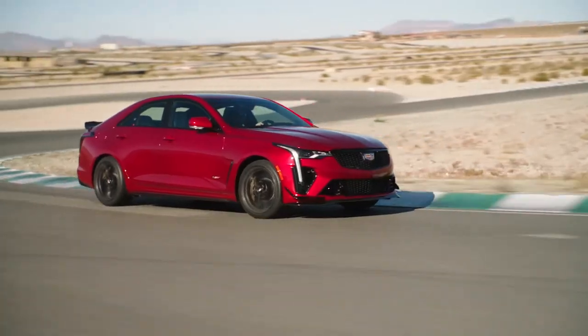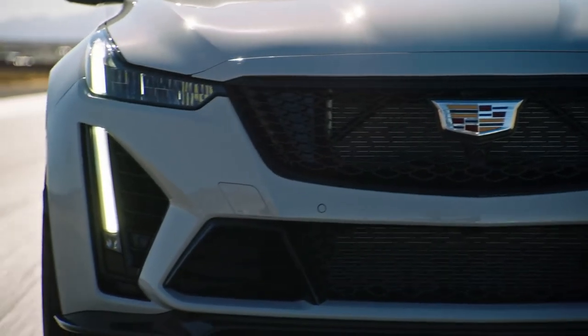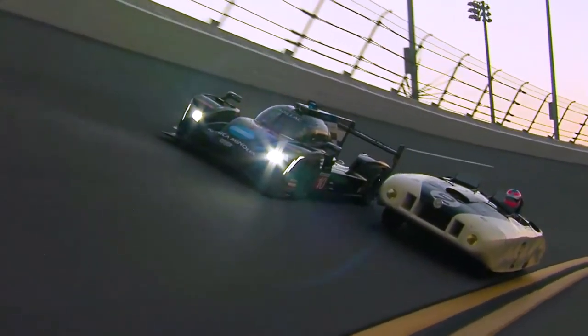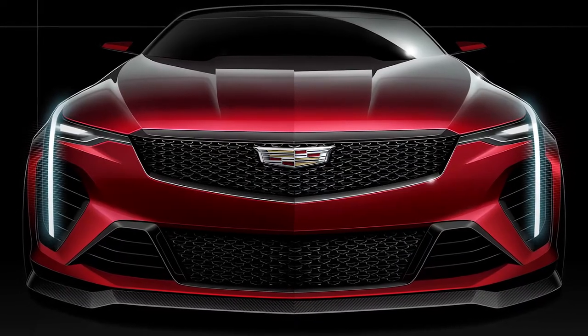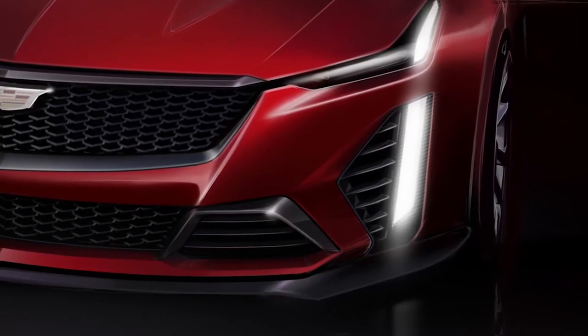Josh, thank you so much for coming out to talk with us about the design inspiration for the CT4V Blackwing and CT5V Blackwing. I hear they take a lot of inspiration from the race cars. As we started the project, one of the important things was really taking from the race teams, incorporating all that learning and heritage from racing, and striking that fine balance of making sure it always added to the performance of the car and really stood for what V-Series means.